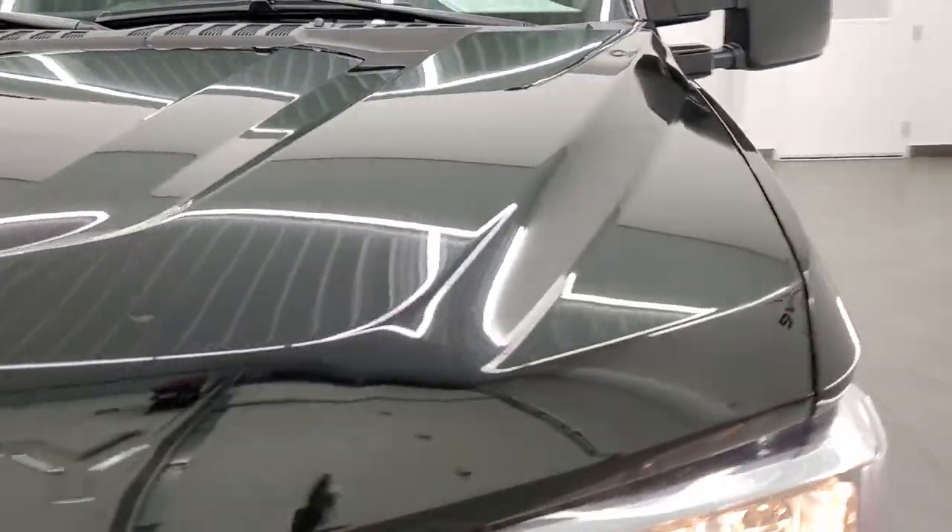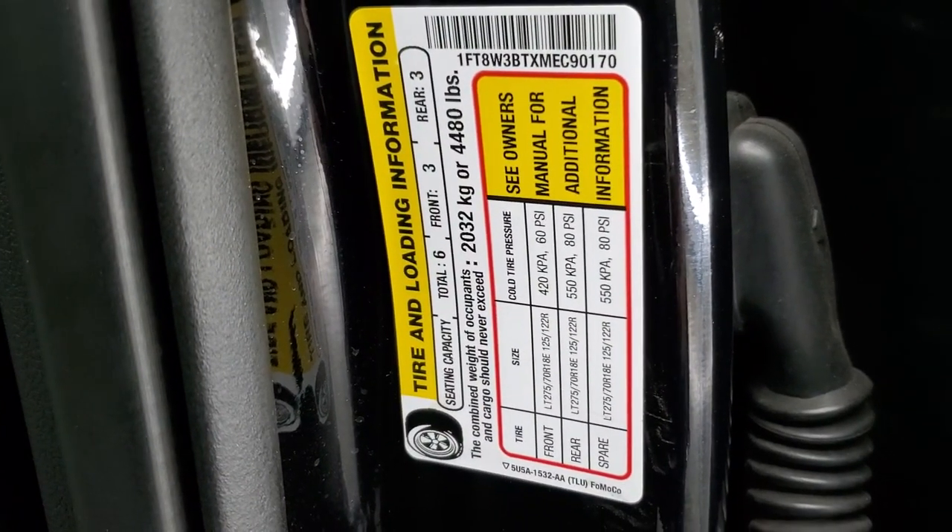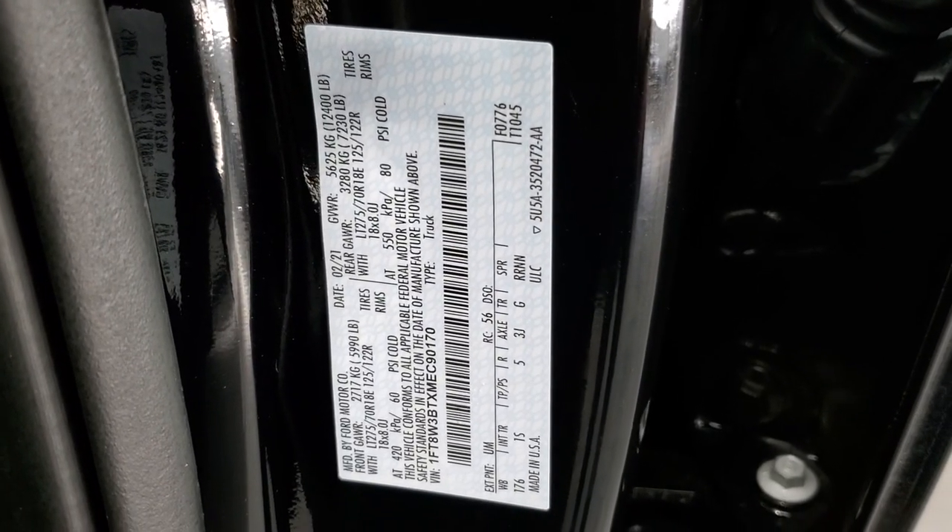I do want to show one more thing on this truck — I always get reminded to show these stickers in the videos. There is your tire load and loading information sticker, and there is your VIN sticker.